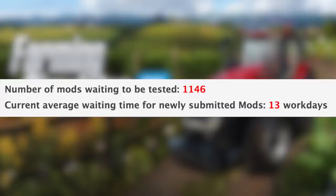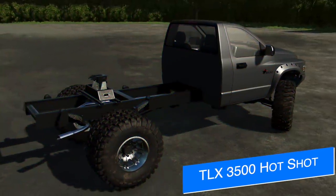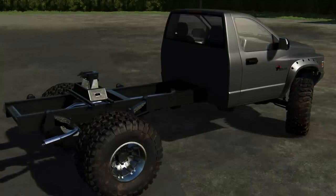We still have 1,146 mods in the queue waiting to be tested, and the current average wait for newly submitted mods is 13 work days. If you missed the live streams over the weekend, progress on the TLX 3500 is moving forward, featuring four-door and two-door versions just like in Farm Sim 19.